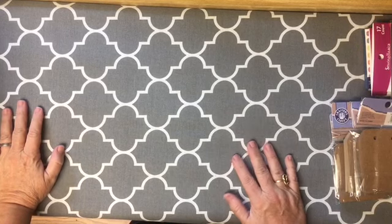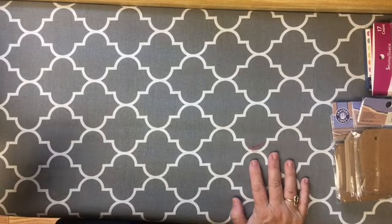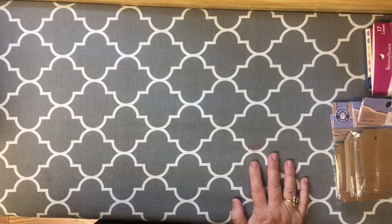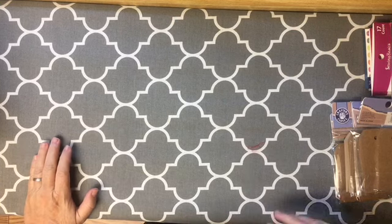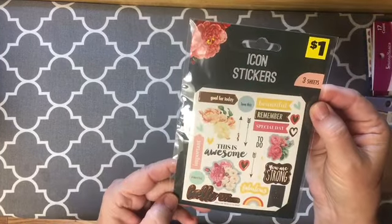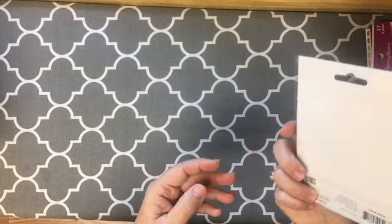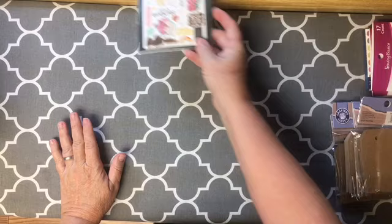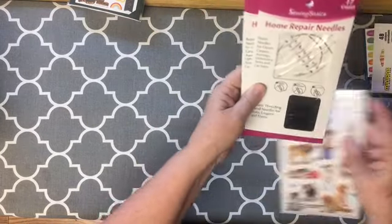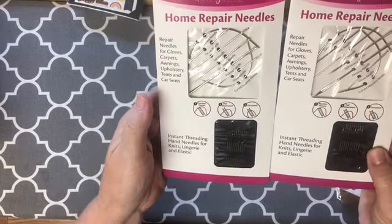But first I went to Dollar General — I needed milk, so you know, need milk, get crafty stuff. They have these icon stickers to go with the rose things I've been collecting, so I picked that up. They only had one. I was at a different Dollar General and I went there on purpose because I was looking for these instant threading hand needles for knits, lingerie, and elastic.